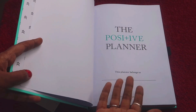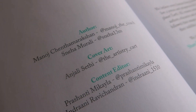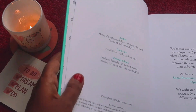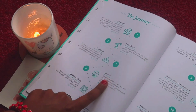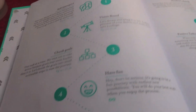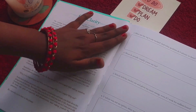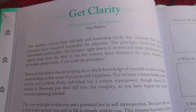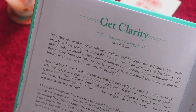Of course this planner has a 'belongs to' page where you can write your name. On the left we have the credits page with author, cover art, and content editor. On the right is a note from the brand. Next is the journey page, which is like an index — it lists all the spreads inside the planner along with page numbers, which is great. Then there's an introduction page with a helpful note, and a QR code you can scan to learn how to use the planner.